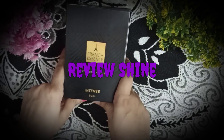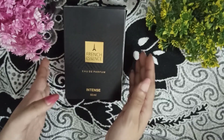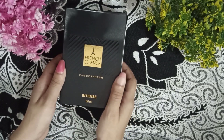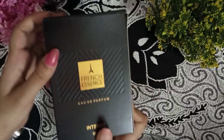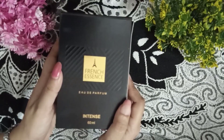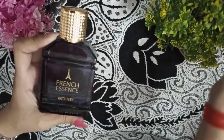Welcome back to ReviewShine. Today we are going to review French Essence Perfume. We will talk about price, quantity, quality, state, timing, fragrance and all the factors. I am going to tell you that I have been using this perfume for almost one week. Please watch this video, share, subscribe and like. Let's open it. In the previous video I was unboxing it, so in this video we will talk about the review.